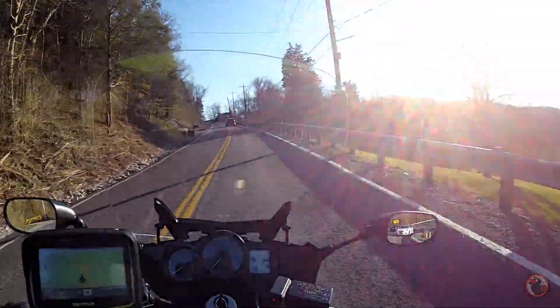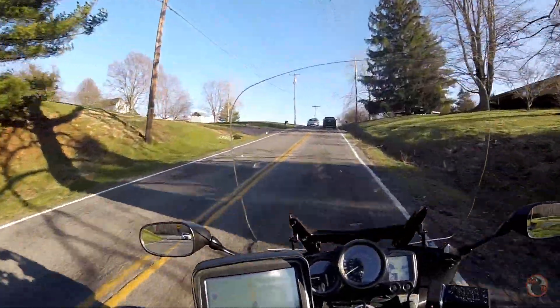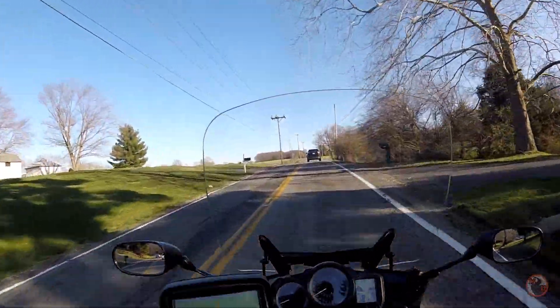Oh, I hate this hill, I hate this hill. I had my eyes closed. You had your eyes closed? Yeah, I hate that hill.